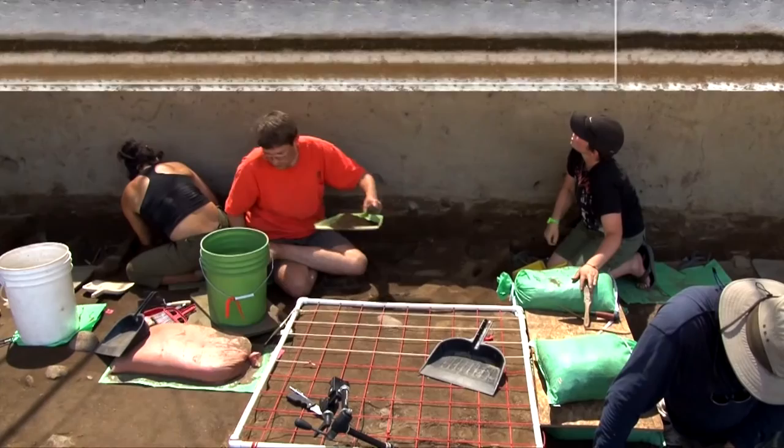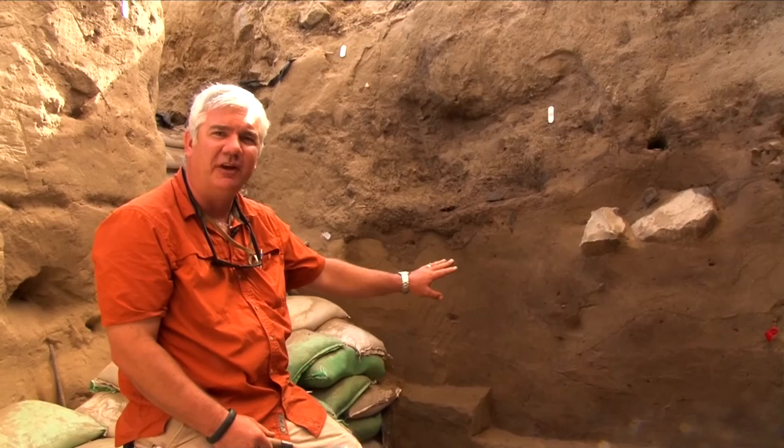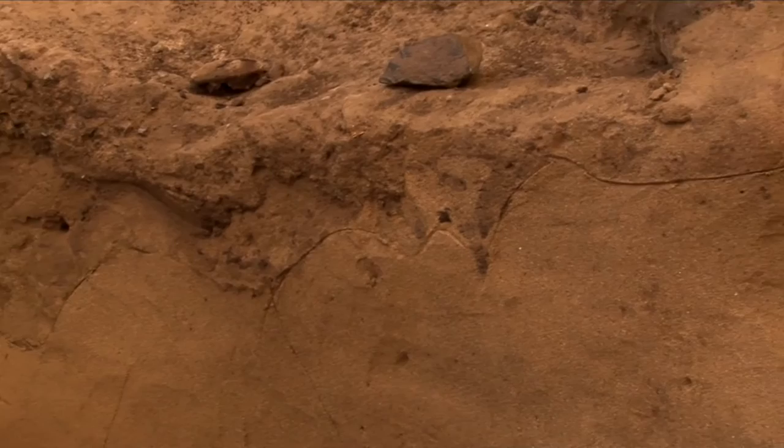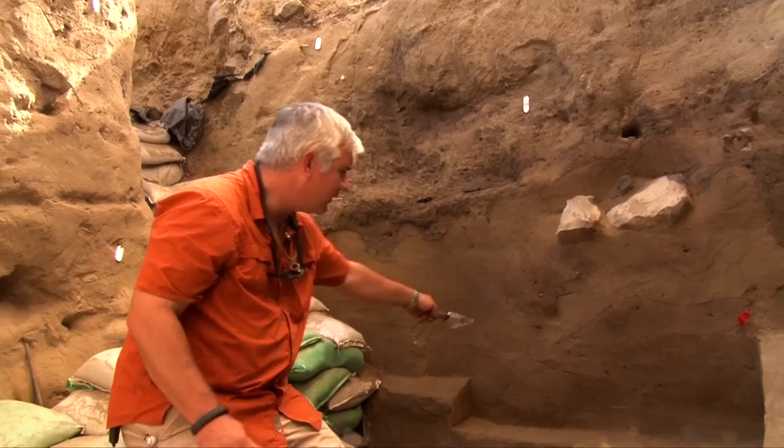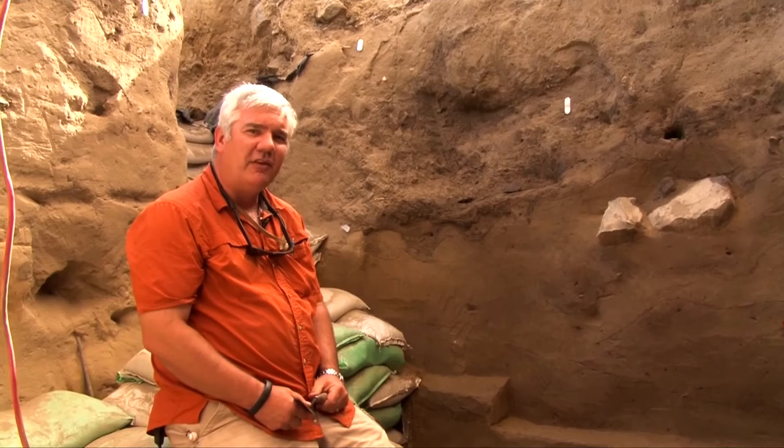The principle of stratigraphy is an important part of geoarchaeology and can be understood by looking at this profile from Coopers Ferry. I've drawn some lines representing subdivisions of deposits that are similar to each other and different from others. We can see a gray sandy layer overlain by a darker one with artifacts above and below. Stratigraphy ends up being one of the most important skills that the geoarchaeologist has.